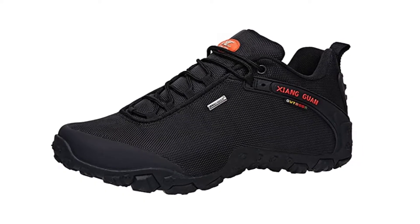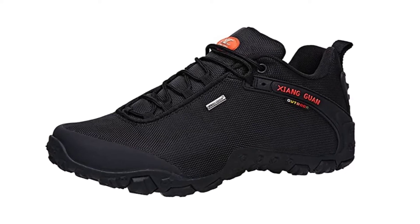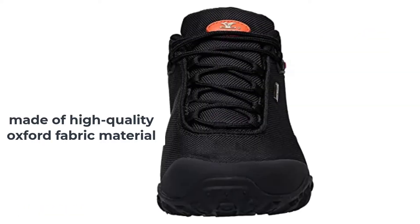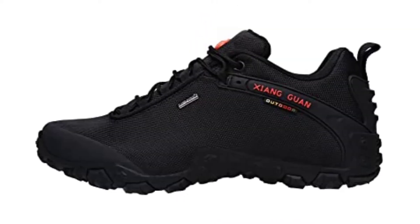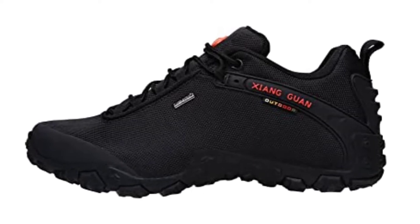At number one: the Xionguan XG81283 shoe. If you are searching for the best men's waterproof shoes that are a little more affordable without compromising build quality, then the Xionguan men's outdoor low-top Oxford lightweight trekking hiking shoes are the best choice. These shoes are made of high-quality Oxford fabric material that is durable, waterproof, and breathable, making them perfect for hiking.